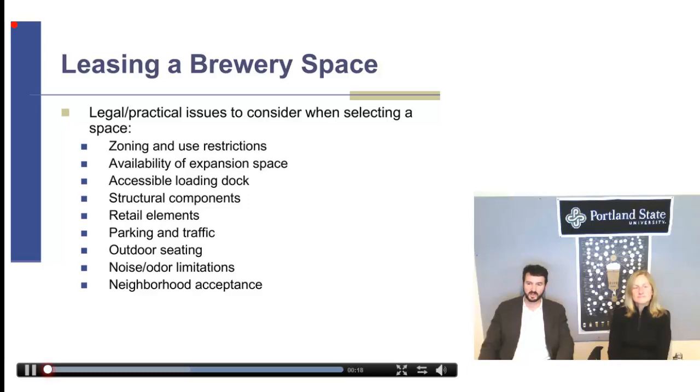The accessibility of a loading dock — this is one of those things that some folks don't think about until that first distribution truck shows up to pick up a pallet of beer, and they say, where do you want this thing? They want a nice, accessible loading dock so they can roll the pallets out the back and load up the truck.